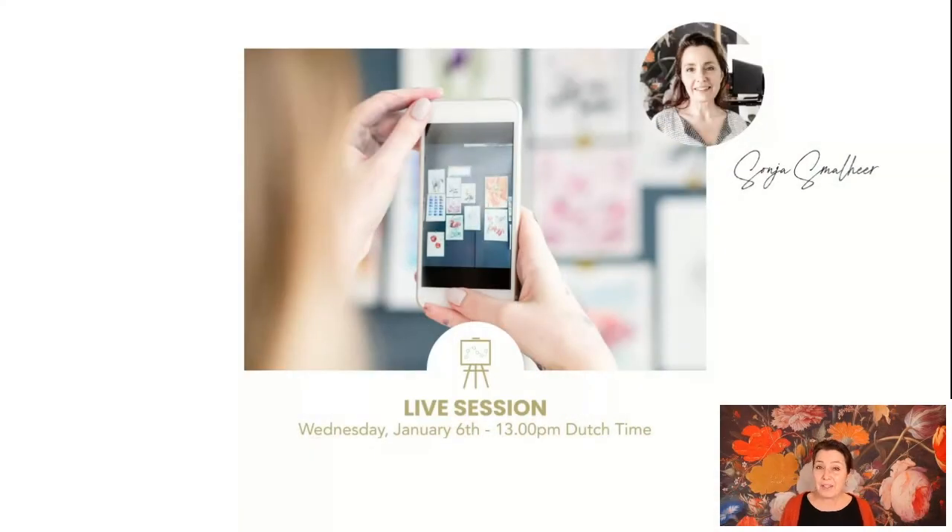Welcome to this live session. We're going to be looking at photography — using images to communicate your art, to promote and to sell your art. My name is Sonia Smoll. I live in the Netherlands, outside of Amsterdam, originally from Cape Town, South Africa. I love helping artists take bold, brave new steps so that they can not only make their art with more confidence but actually start to promote, sell, and use it in an online space.